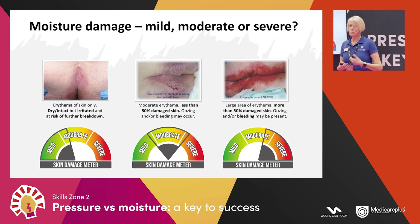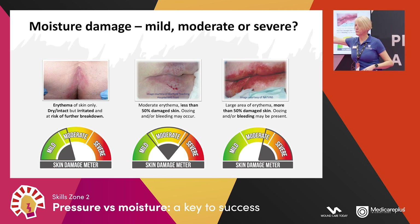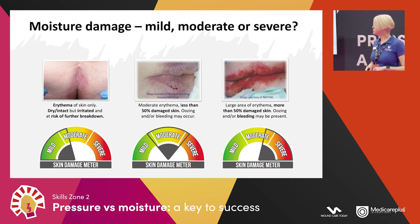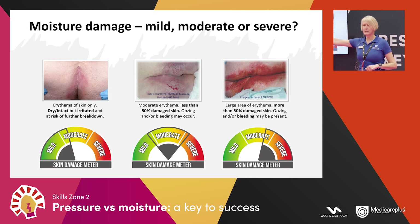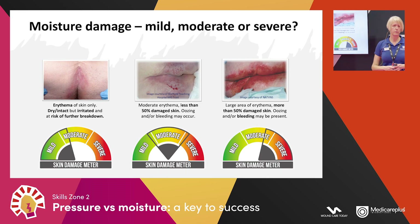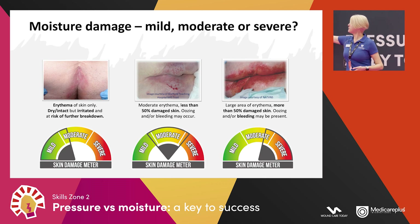Mild skin damage is erythema — either a colour change or a change in the feel of the skin. The skin is dry and intact, perhaps a bit scuffy but not broken, though at risk of further breakdown. With moderate skin damage we have moderate erythema with less than 50% damaged skin — meaning less than half of the affected area is broken — and there may be a little oozing of serous fluid or a little blood when the pad is removed.